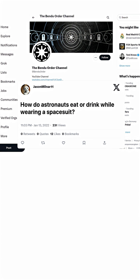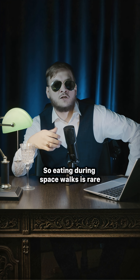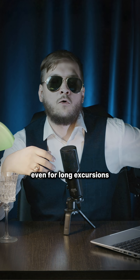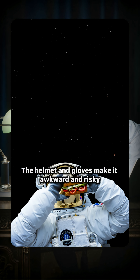How do astronauts eat or drink while wearing a spacesuit? Eating during spacewalks is rare, even for long excursions. The helmet and gloves make it awkward and risky.